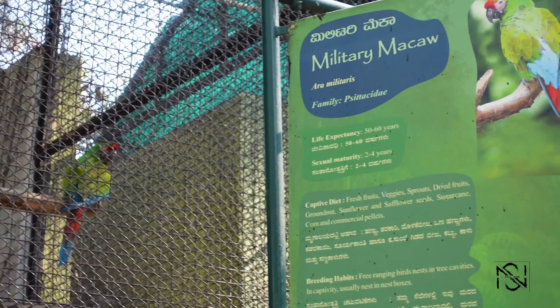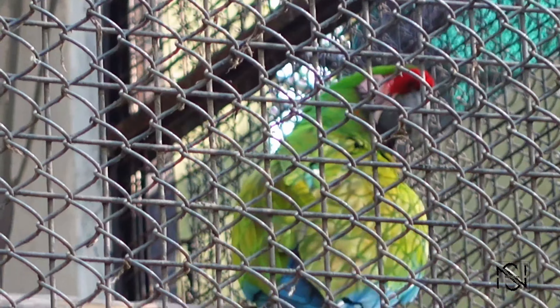The blue one was the Blue Gold Macaw, and this is the Military Macaw — such vibrant colors and so beautiful.